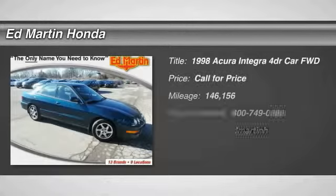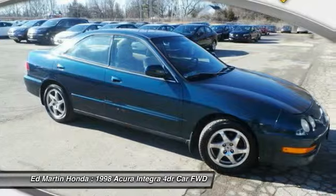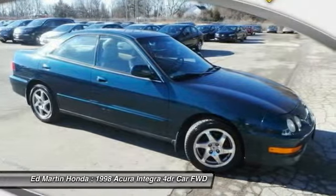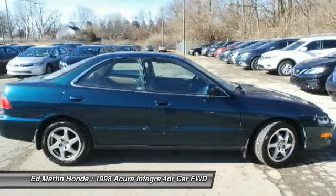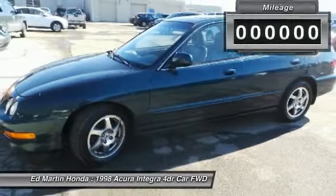The 1998 Integra, made by Acura — the luxury nameplate for Honda — was in production from 1994 through 2001. As with any Acura, you are getting the reliability of Honda, with cutting-edge technology found with the Acura name.